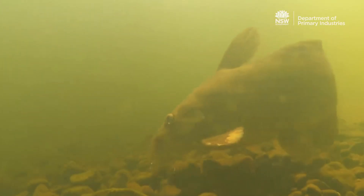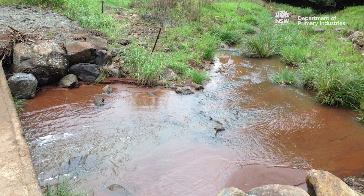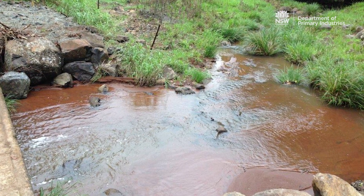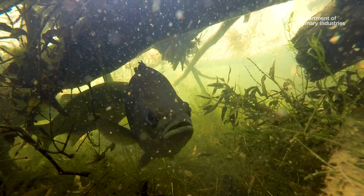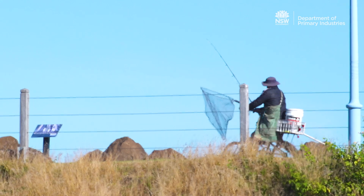Poor erosion and sediment control can smother fish spawning sites such as gravel beds, aquatic plants and snags, and cause high sediment loads which can infill refuge pools. All of these effects impact on fish and their habitats and can ultimately reduce the success of your weekend fishing trip.